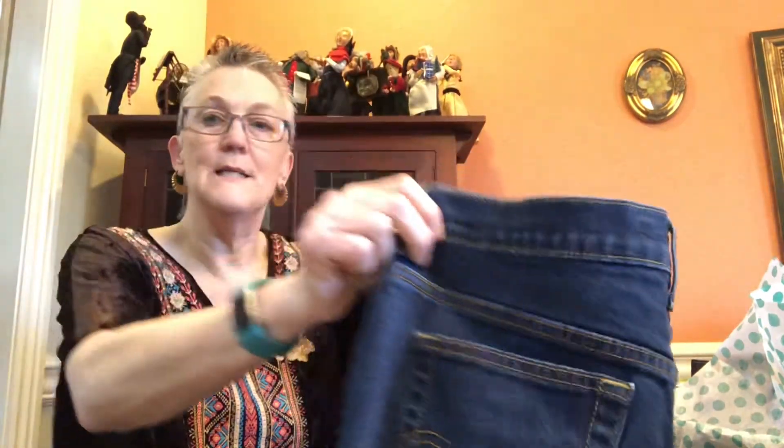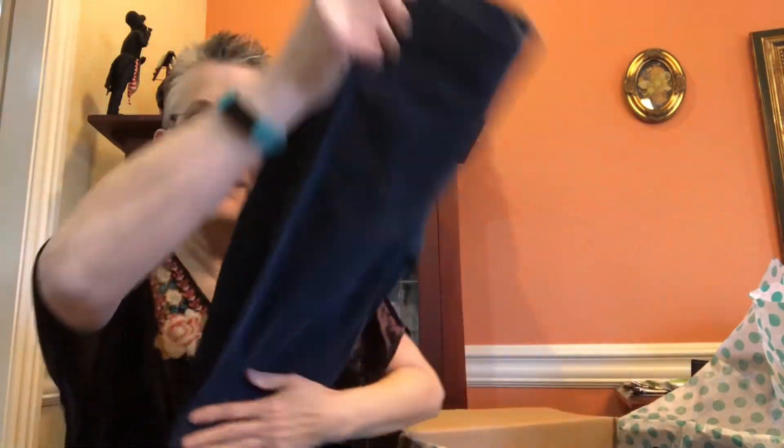I'm guesstimating these are about a size 8 to 10 — the size tag is just hiding from me. That's the first piece. Being Levi's 515 bootcut, I should be able to sell that. Our next piece is a little dress by Cynthia Steph — I'm not familiar with that name, but it's a cute little dress.